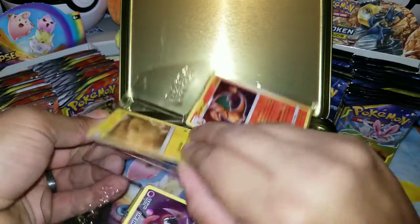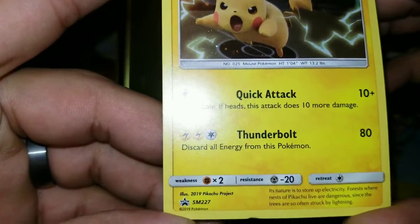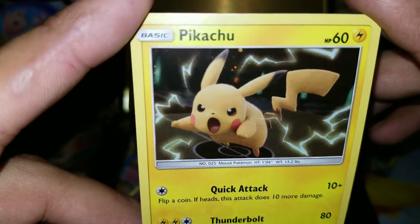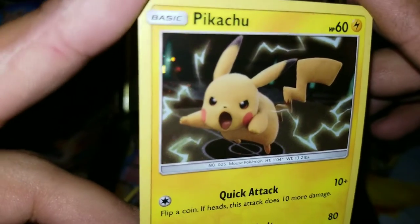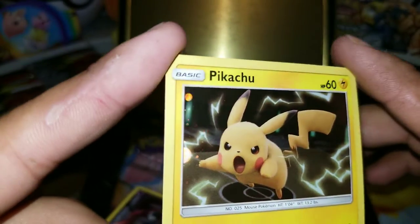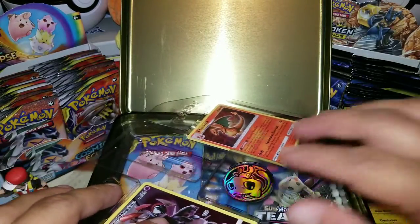There's a Pikachu promo — Sun and Moon 227 — right there. Really nice, very realistic. I am loving this Pikachu. Look at all that colorful stuff — awesome. So that's Pikachu right there, I'm going to set him to the side.